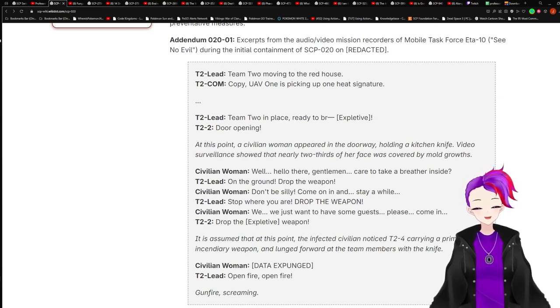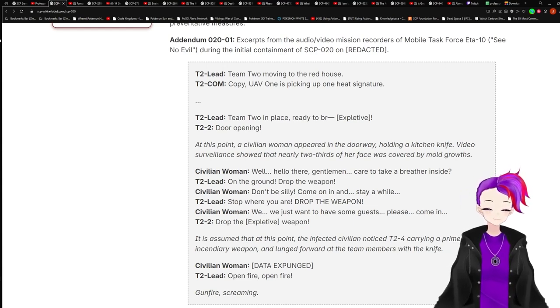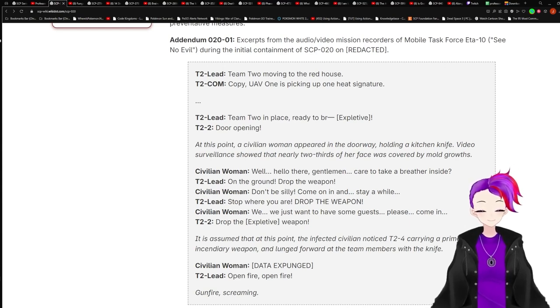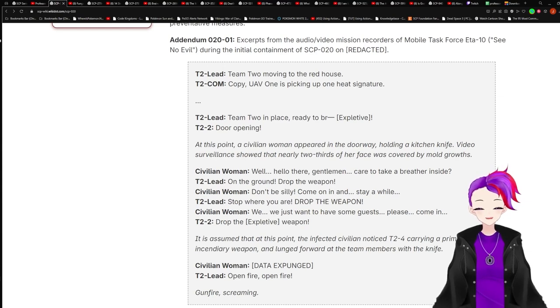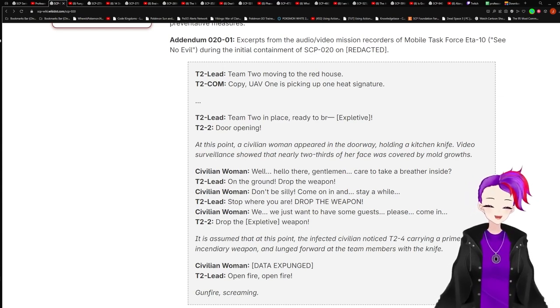At this point, a civilian woman appeared in the doorway holding a kitchen knife. Video surveillance showed that nearly two-thirds of her face was covered by mold growths. Civilian woman: 'Well, hello there, gentlemen. Can you come inside?' Agent: 'Look around and drop the weapon.' Civilian woman: 'Don't be silly. Come on in and stay a while.'